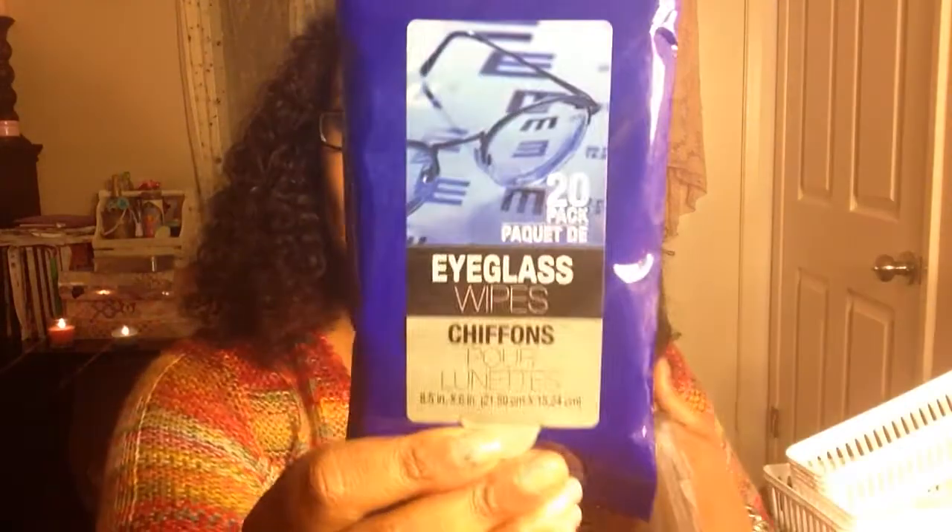I got some spoons because my kids keep losing them — they throw the spoons away in their lunch boxes. I got them some plastic spoons but now I have to replace the ones they throw away. I thought these were really cute, you can see the handle, they look really nice, so I got two of these.